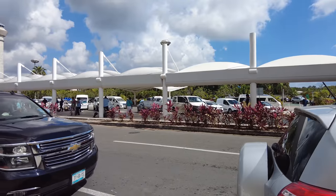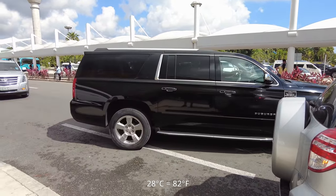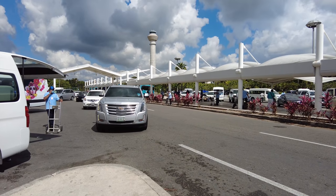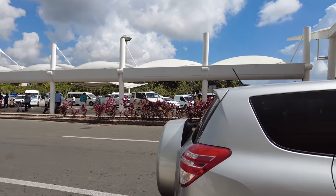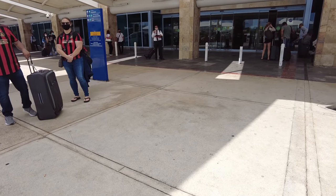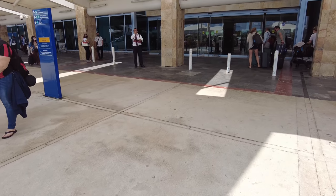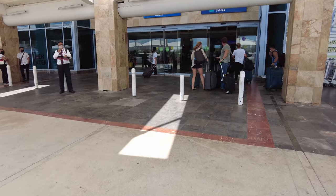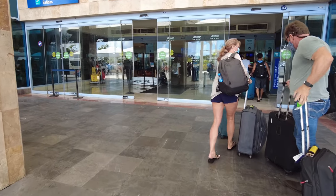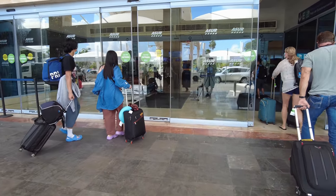Hey everyone, it is Wednesday March 16th, the time is 10:37 a.m. and the temperature is around 28 degrees Celsius, and it seems to be getting hotter by the second. I just got dropped off here at Terminal 3 at the International Airport in Cancun. I'll be heading into the airport — I've already pre-checked in but I'm not sure if they take electronic boarding passes here. I just have to take a second to slide on my mask.